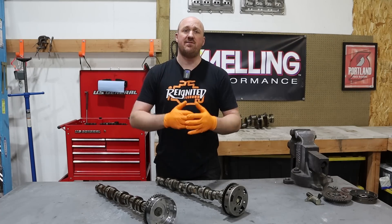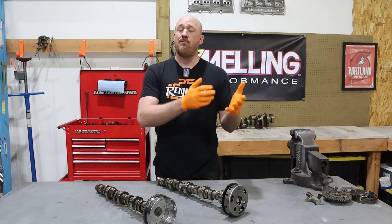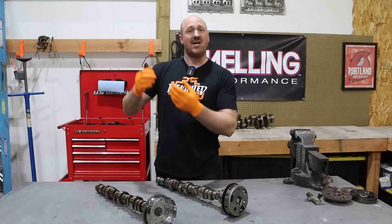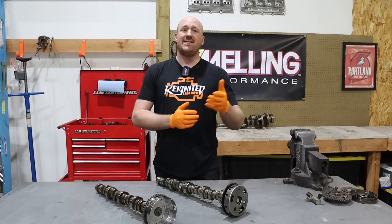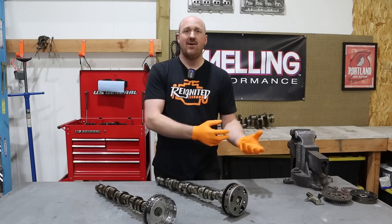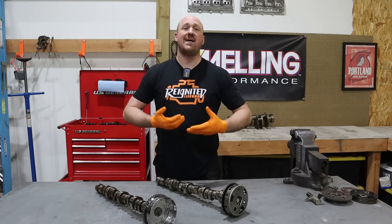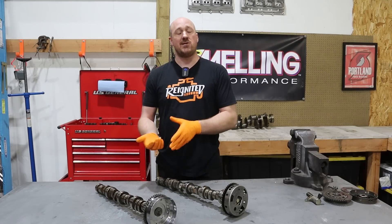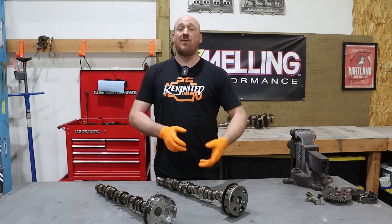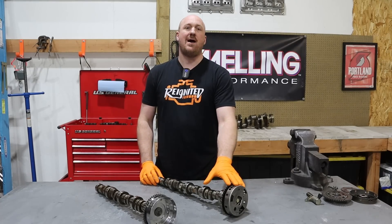Tuners figured out a long time ago that if you advance the timing of the camshaft you get better low-end response and more torque, but if you retard the cam you can get better top-end horsepower — always at a cost of one or the other. The variable valve timing allows you to have the best of both worlds. It's almost like having two completely different camshafts: in certain situations it can advance the cam for bottom-end torque, and as you go up through the rev range it can adjust and give you top-end power as well.